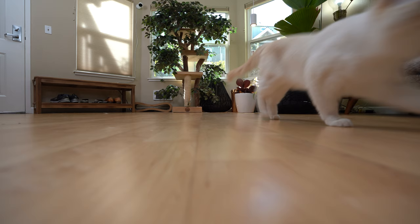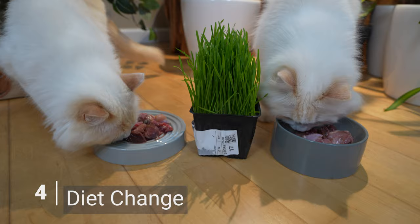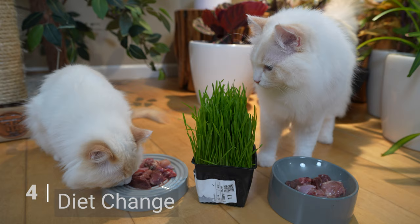If you notice an increase in vomiting following a recent change in your cat's diet, your cat may be having a negative reaction to their new diet. Make sure you introduce new food gradually in order to give your cat's body time to adjust, and keep an eye on your cat in case the situation does not improve.